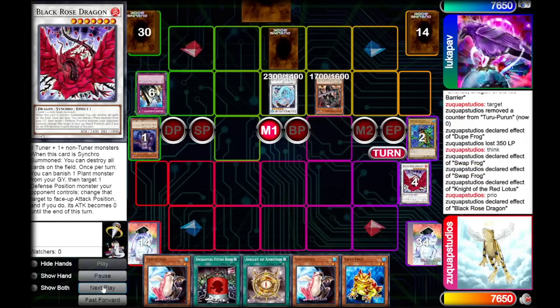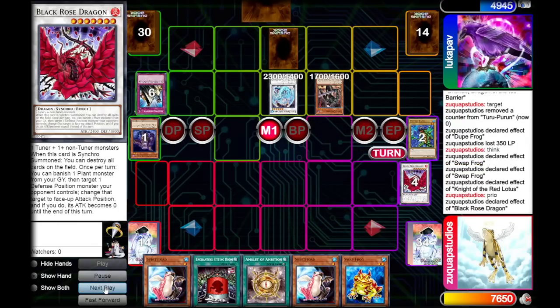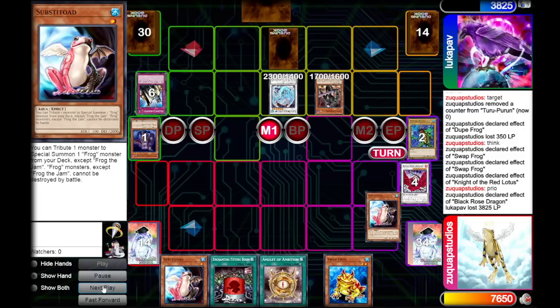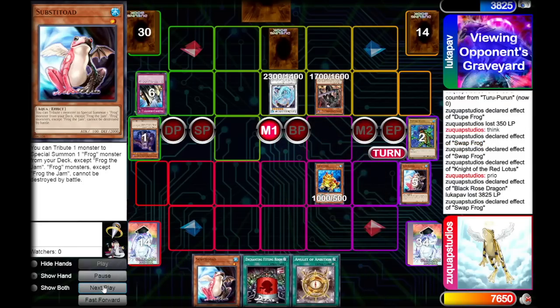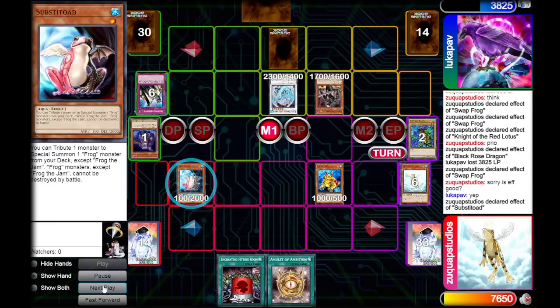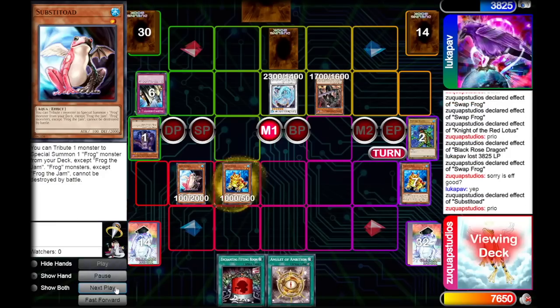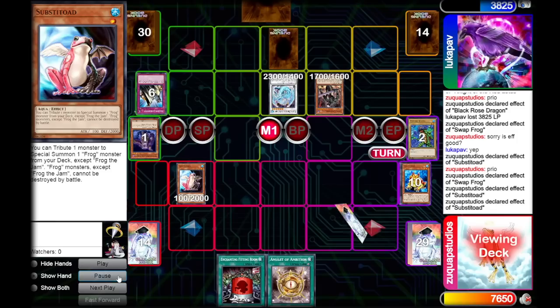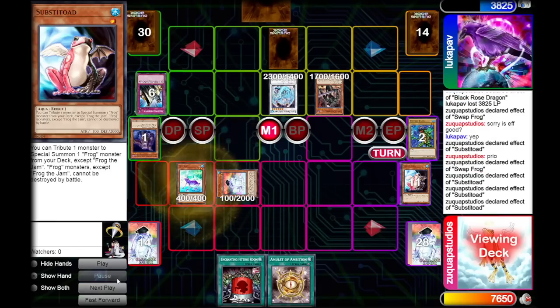Our opponent has Solemn Judgment, but this is no problem - we have more plays. Pay attention to their life points: 3825. Life points are going to be very funny for the rest of this game. We special summon Swap Frog, discarding Substitode to send a Treeborn Frog to the graveyard. We normal summon Substitode and call priority to summon a frog from the deck. After some Substitode and Swapfrog shenanigans, we end on a Dupe Frog and a Unifrog.